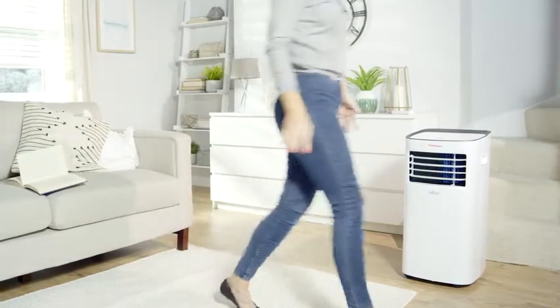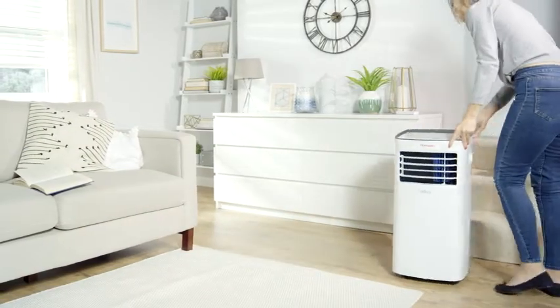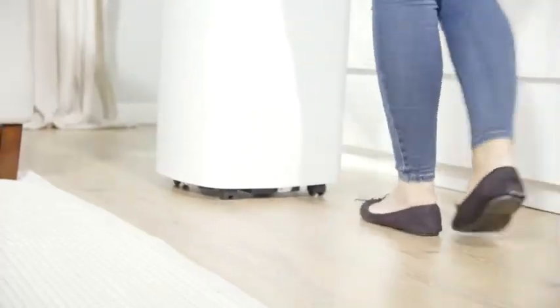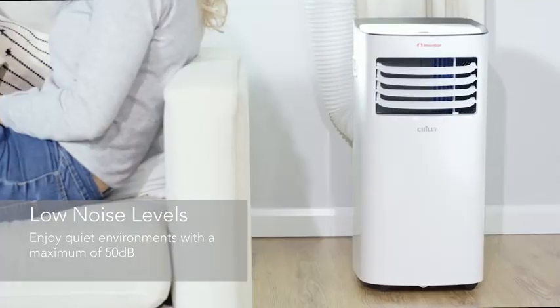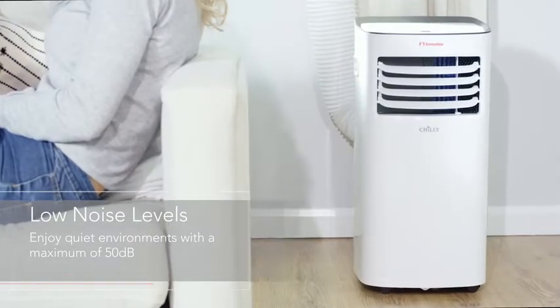It's easily portable and discreet in size, giving you great flexibility around the home. Reaching just 50 decibels, Chile provides you with ideal room conditions with low noise levels and maximum comfort.